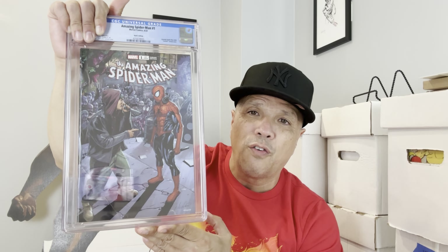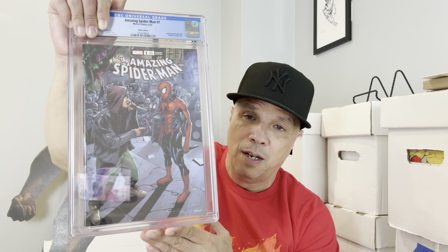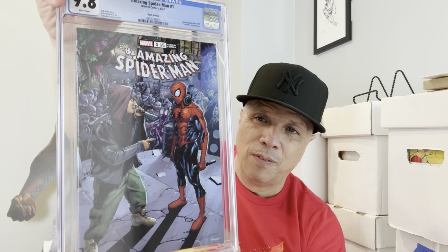I was hoping for a 9.6 on this book. People are saying CGC is grading leniently — I don't feel that. I think they've gone back to the old standards, where you were allowed one small defect on a 9.8, like a small tick or a small piece of color break. That went away and basically made 9.8s almost like 9.9s. But this book came back a 9.8! I hit up the Butcher right away — he said 'Bro, congratulations!' Look at this thing — super happy. Great book to add to the PC. Book has dropped — I think it was like an $800 book — but it is a nice, nice book.